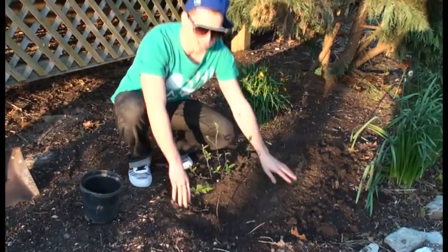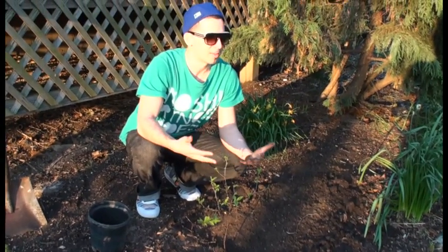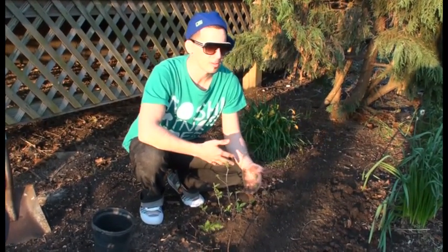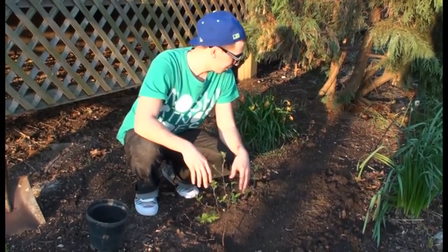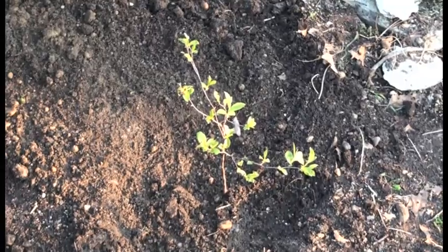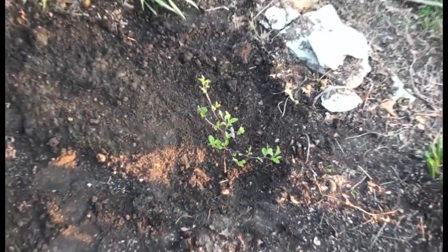All these forests getting knocked over — knocking down rainforests and things just destroying our humanity and our future for our kids. Hopefully this little guy will grow up to be like one of these other huge trees, and one day it'll do some good for mankind.